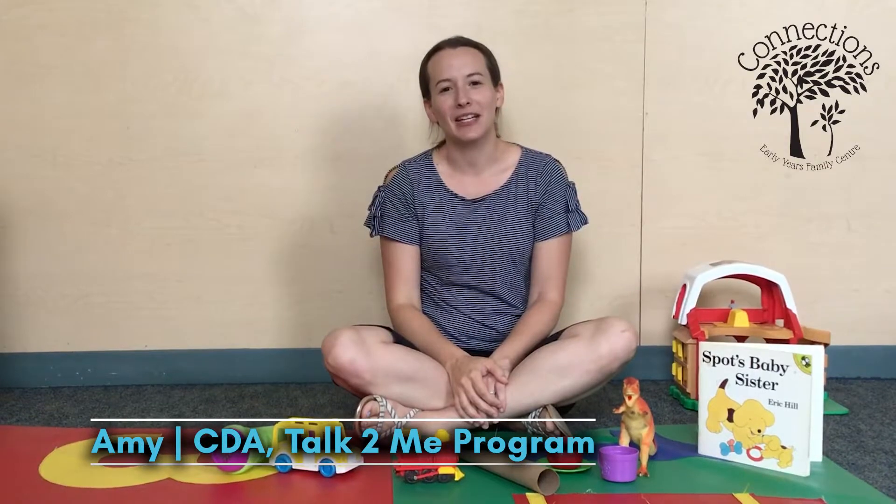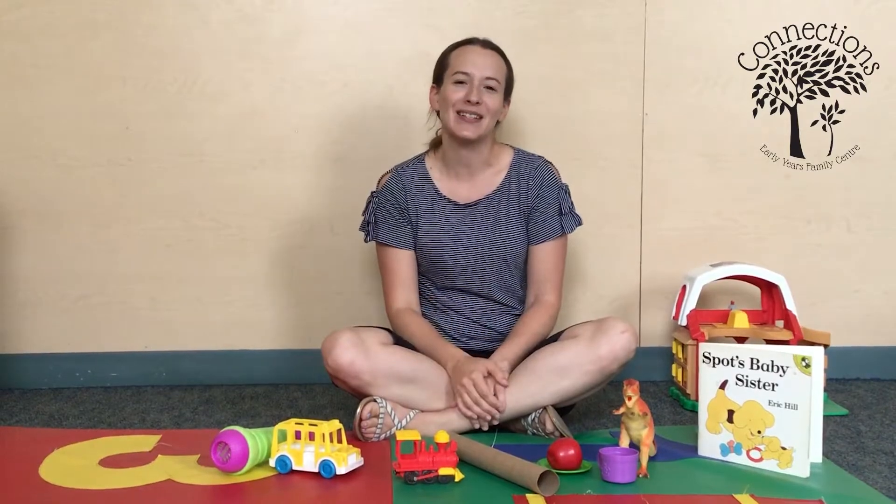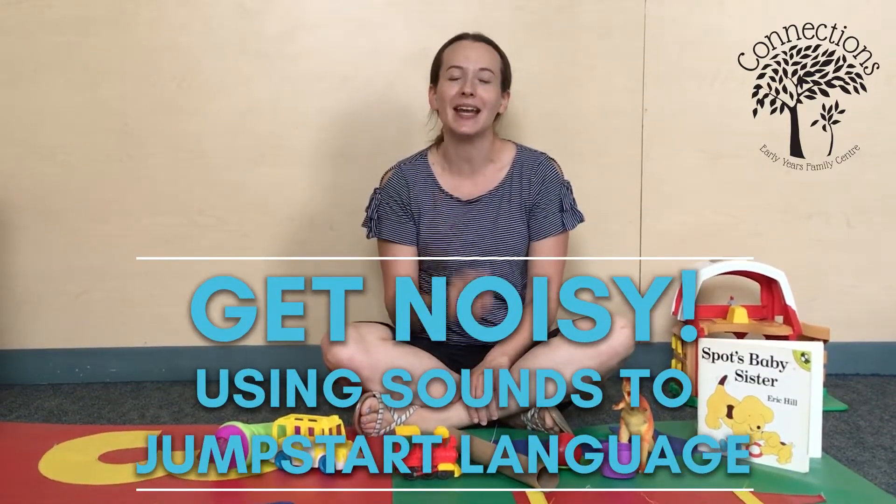Hi everyone, my name is Amy and I work here at Connections as a communicative disorders assistant for the Talk To Me program. In today's video I'm going to talk to you about how to get your child noisy and playing the sounds.